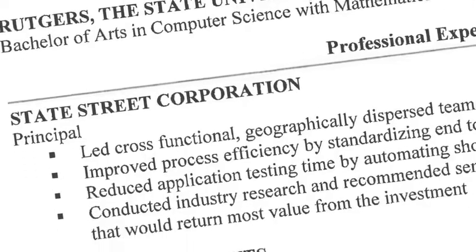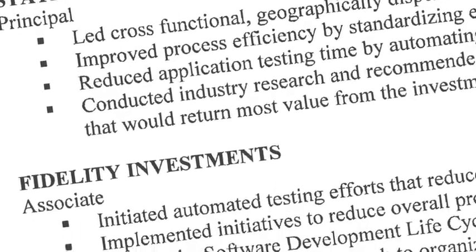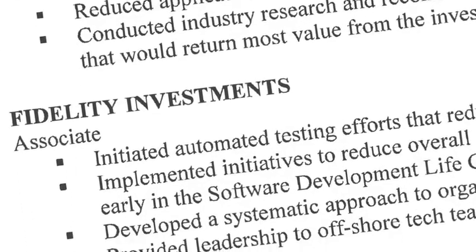This is also a good resume because rather than just a mini job description in the experience section, this former student is using what we call accomplishment statements to describe his experience.